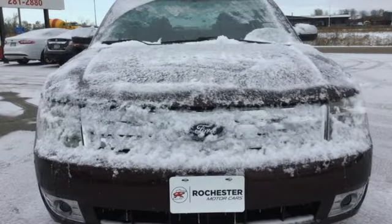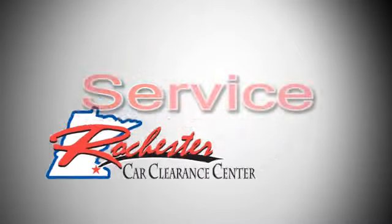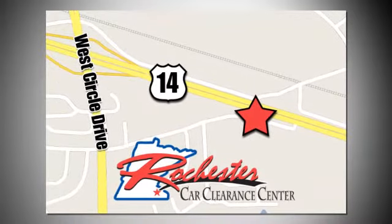Stop in for a test drive and make it yours today. At Rochester Car Clearance Center, you get our best price, bottom line. We are conveniently located on Highway 14 West near West Circle Drive.